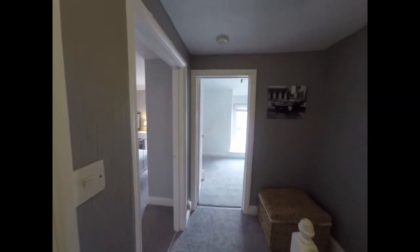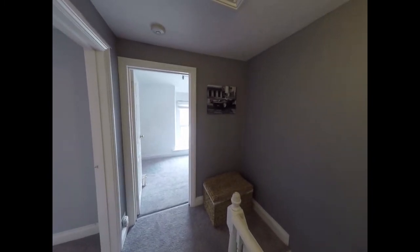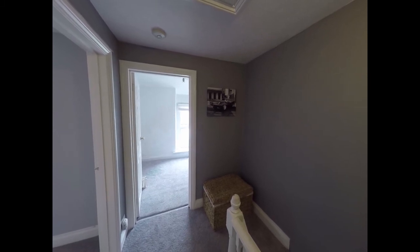And that completes our video tour of this property. If you would like to book a viewing, please contact a member of the Pinkmove team and we would be happy to arrange it for you. Thank you for watching.